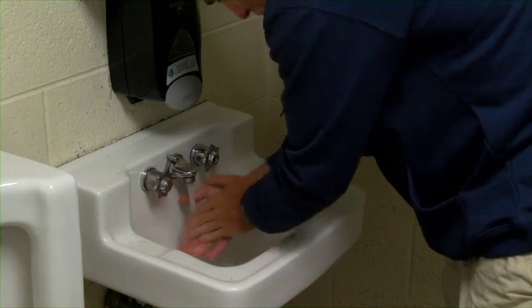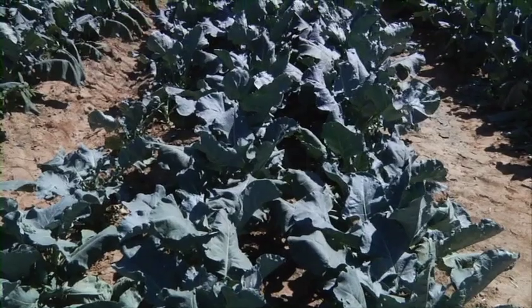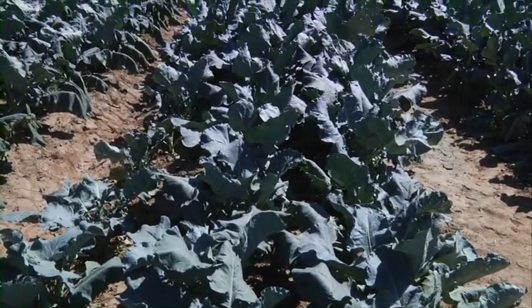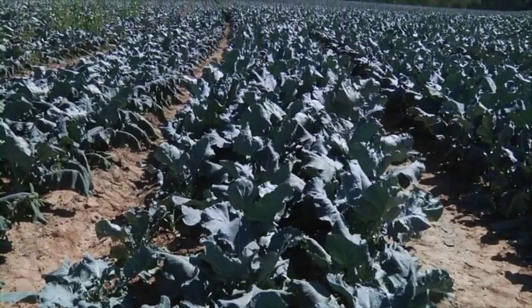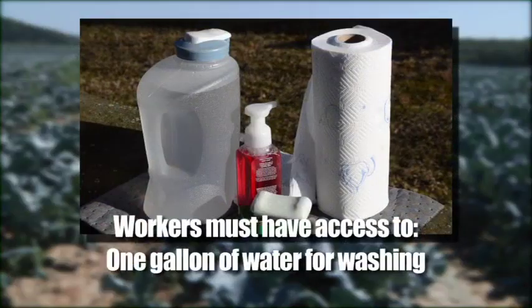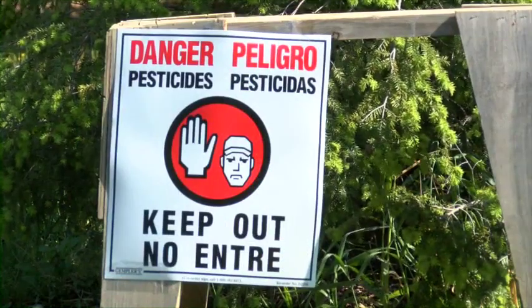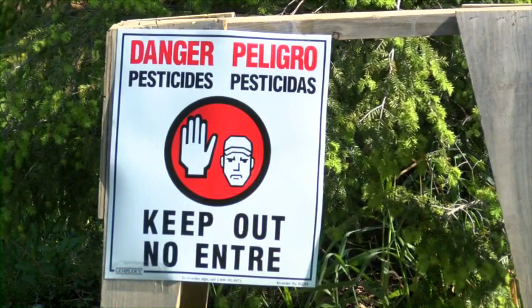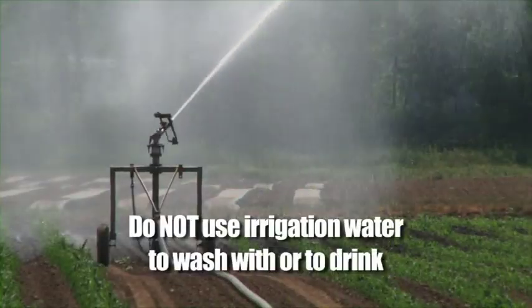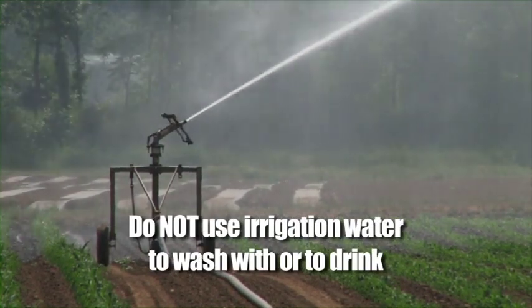We talked earlier about washing your hands and the important role it plays in protecting you from pesticides. But what happens if you find yourself too far away from the main wash house, decontamination site, or a bathroom, and you come into contact with pesticides? Under the WPS, workers must have access to at least one gallon of water for washing, soap, and single-use towels within a quarter mile of the crop area they may be working in, when it has been less than 30 days since the last restricted entry interval expired in that crop area. Do not use irrigation water to wash with, as it might have pesticides in it, and definitely don't drink irrigation water.